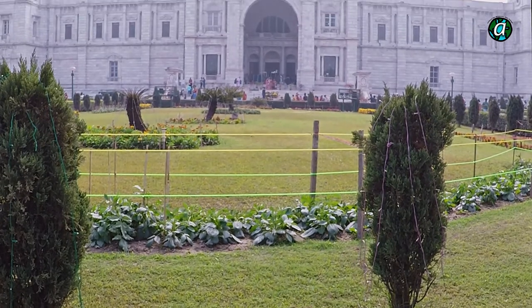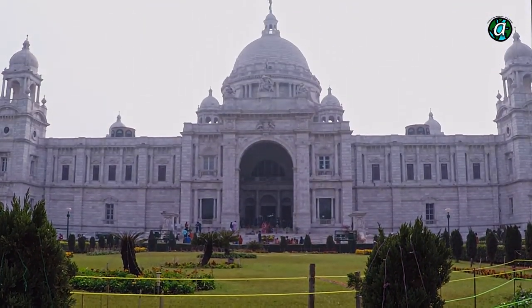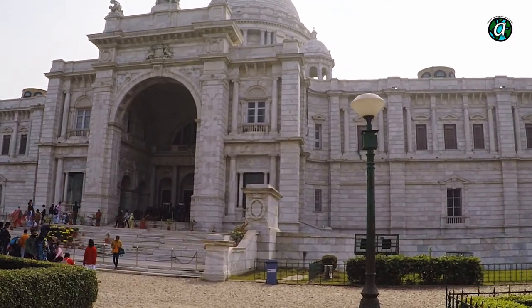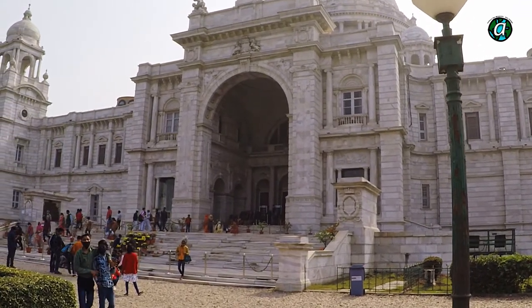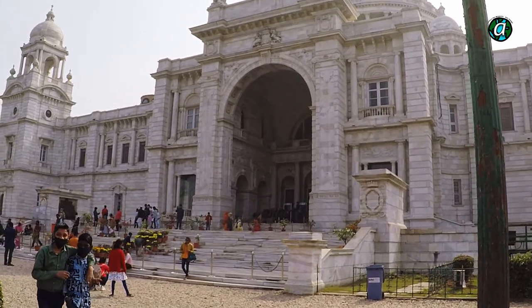The memorial was made completely out of carved Makrana marble, which is the same material the Taj Mahal in Agra is made of. The structure was built using a blend of both British and Mughal architecture. It's a huge structure that is over 56 meters high, with a large central dome and four smaller domes.